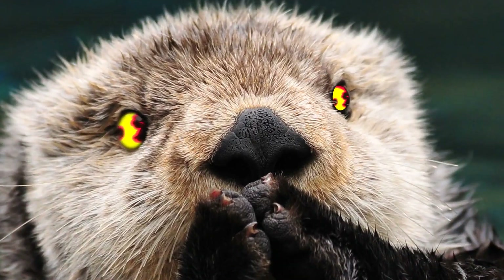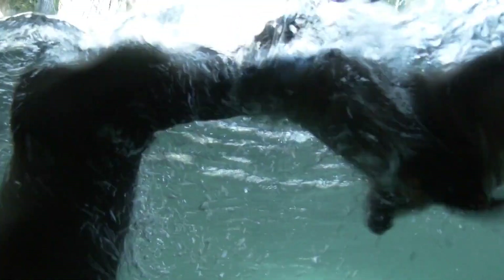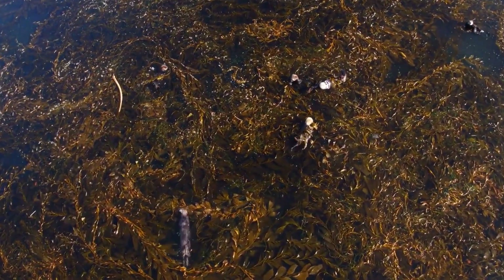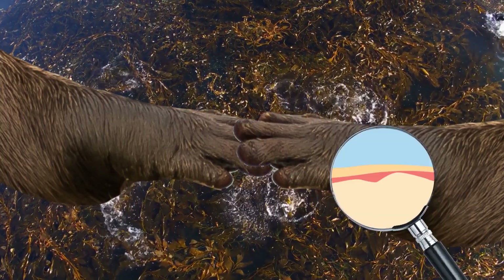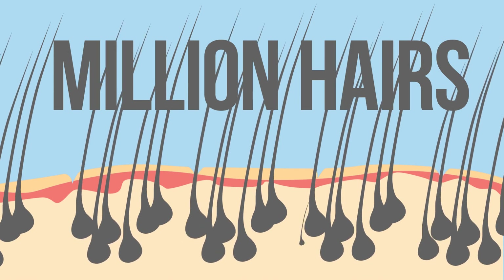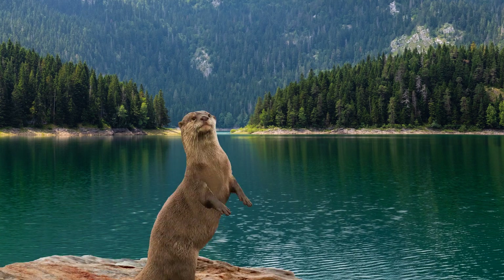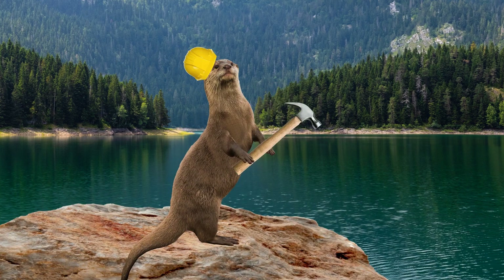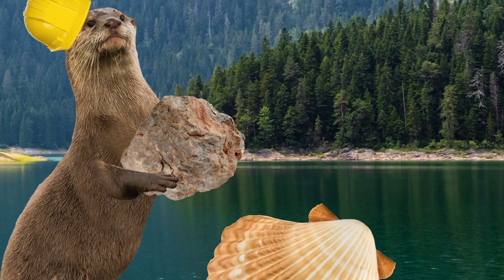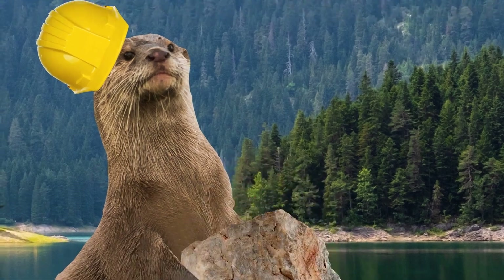Don't let the sea otter's cuteness get in the way of its toughness. These mammals rarely leave the water, and that even includes taking naps — holding hands with other otters keeps them from floating away from the pack. Their fur is the densest on the planet, up to a million hairs per square inch. We humans only have about 2,000. They're also good with tools: they can use rocks to hammer open shells. How else would you open a sea urchin?